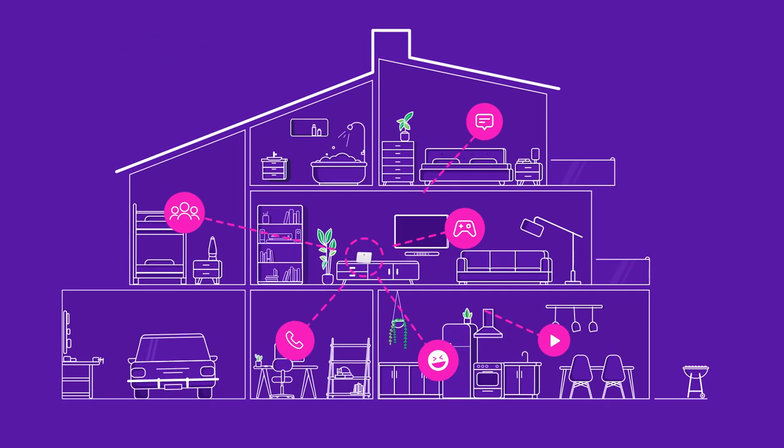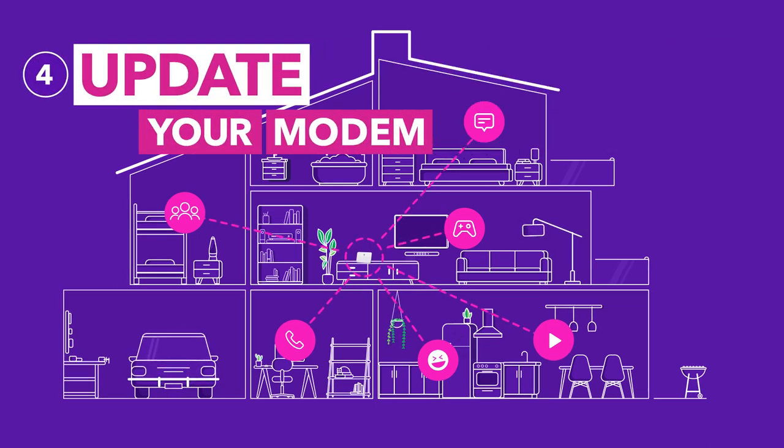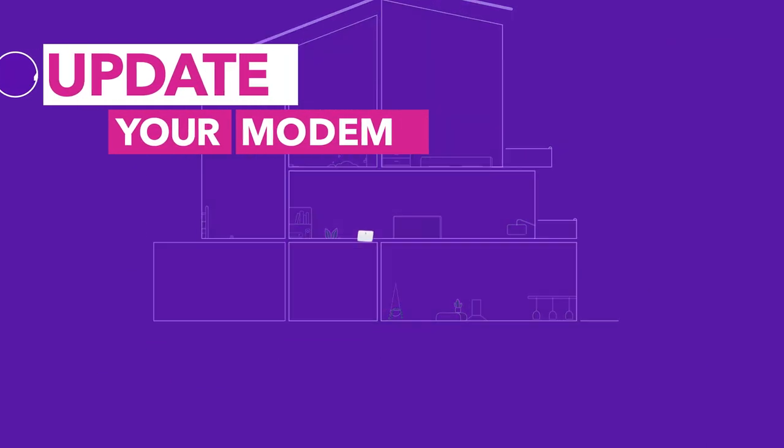Got a lot of people plugged in? You may need a more powerful modem, especially if it's older or you've changed broadband plans since you got it.